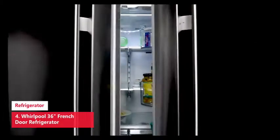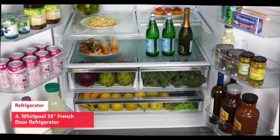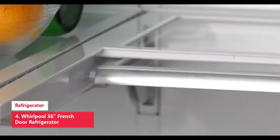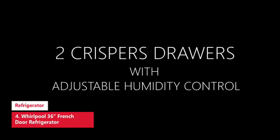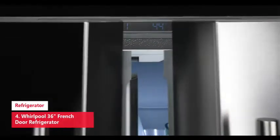On the doors you'll find more than one shelf that can accommodate gallon containers, although it's best not to keep milk in them as door temperatures can be higher than in the main compartment. At the bottom of the fridge there is a divided covered compartment for small items that would be ideal for snacks like carrot sticks, string cheese, and apple slices.